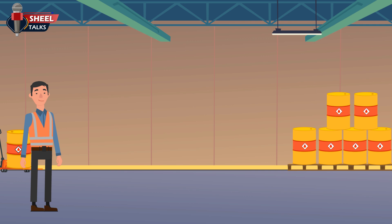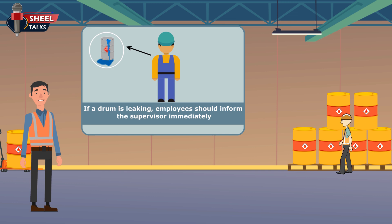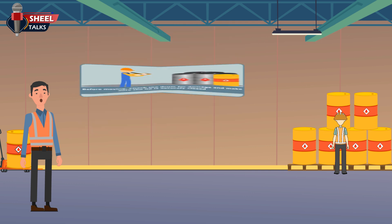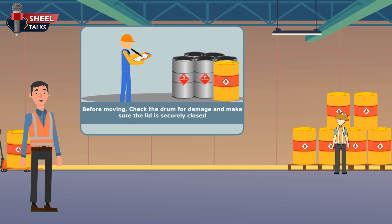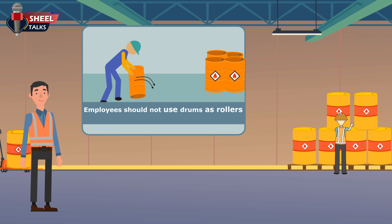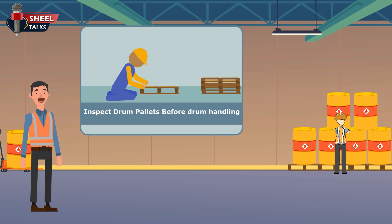Employees should always use proper equipment to lift and move drums. If a drum is leaking, employees should inform the supervisor immediately. All areas should be kept clean and free of debris. Before moving, employees should check the drum for damage and make sure the lid is securely closed. Employees should never use drums as rollers, and should always inspect drum pallets before drum handling. Always keep empty drums away from full ones.